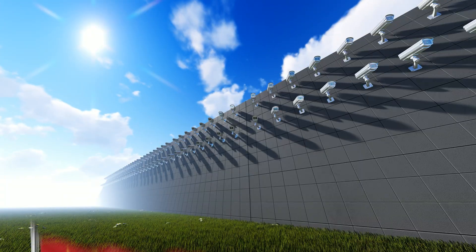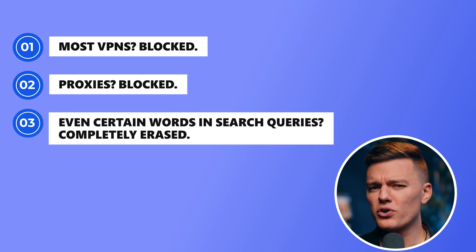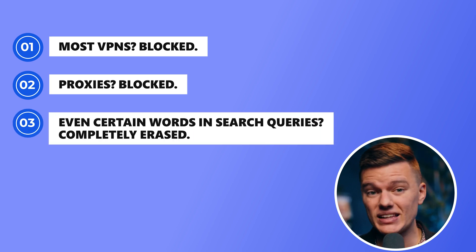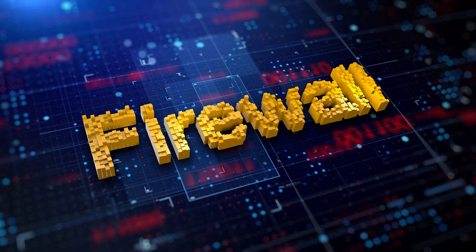Let's talk about why it's so hard to penetrate China's Great Firewall. It's one of the most advanced digital barriers in the world. It actively tracks, filters, and shuts down anything that slips through. Most VPNs? Blocked. Proxies? Blocked. Even certain words in search queries are completely erased. And the worst part? It's constantly evolving — AI-powered filters, deep packet inspection, and aggressive takedowns mean that what worked yesterday might be useless today.